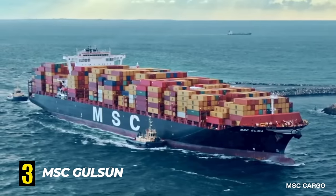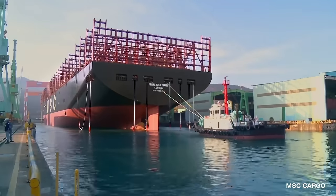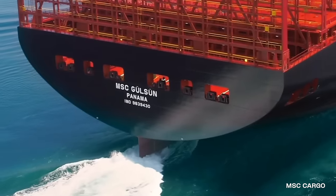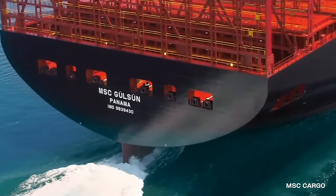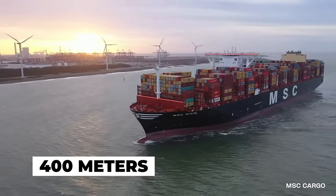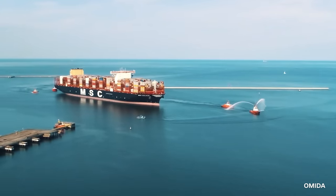Number 3. MSC Gulsun. The MSC Gulsun is a true behemoth of the seas. This carrier was built in 2019 in South Korea. Owned and operated by the Mediterranean Shipping Company MSC, a Swiss-based shipping line, it is over 400 meters or 1,312 feet long and has a width of 61 meters or 200 feet.